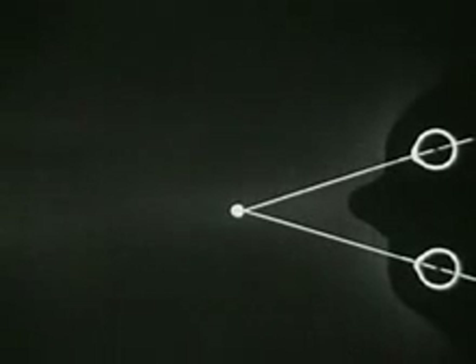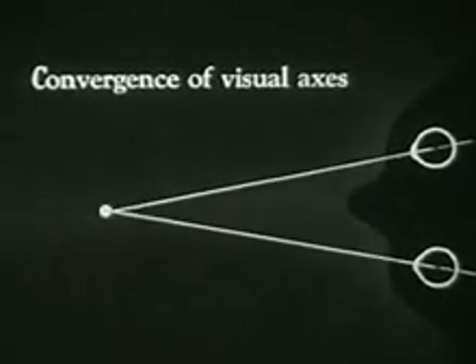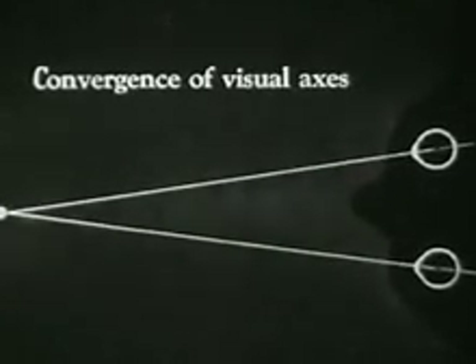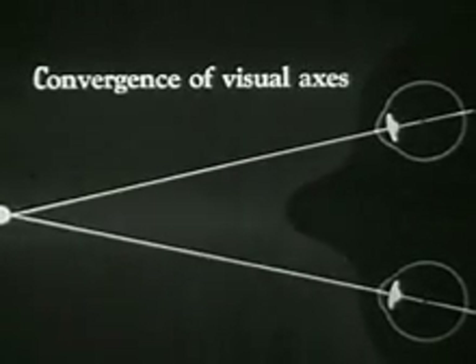Thus, as an object approaches us from a distance, our eyeballs turn accordingly. This movement is called the convergence of visual axes. This action is shown here as the object approaches and recedes. Here in addition, we see the lenses accommodating their optical shape under the combined influence of blurred image and eyeball movement.